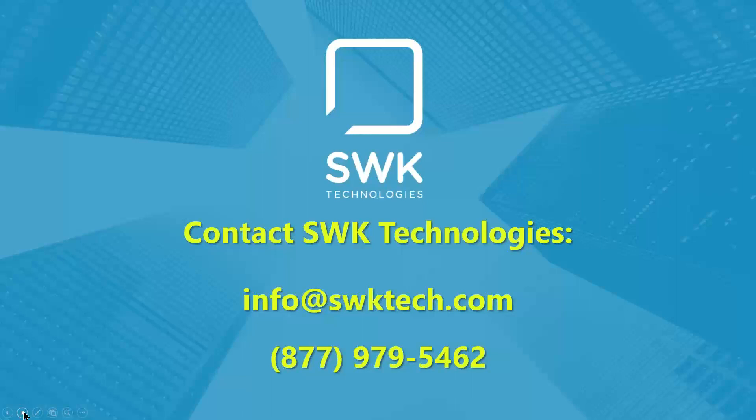Thank you for the opportunity to showcase DocLink today and help you think about all the different possibilities of where you can bring DocLink in your organization. If anything has piqued your interest or resonated, please reach out to SWK Technologies — they will be able to get you in touch with us. We'll set up a call, talk through what's happening in the organization, get a preliminary quote out to you, and gear up for a very personalized product demonstration.